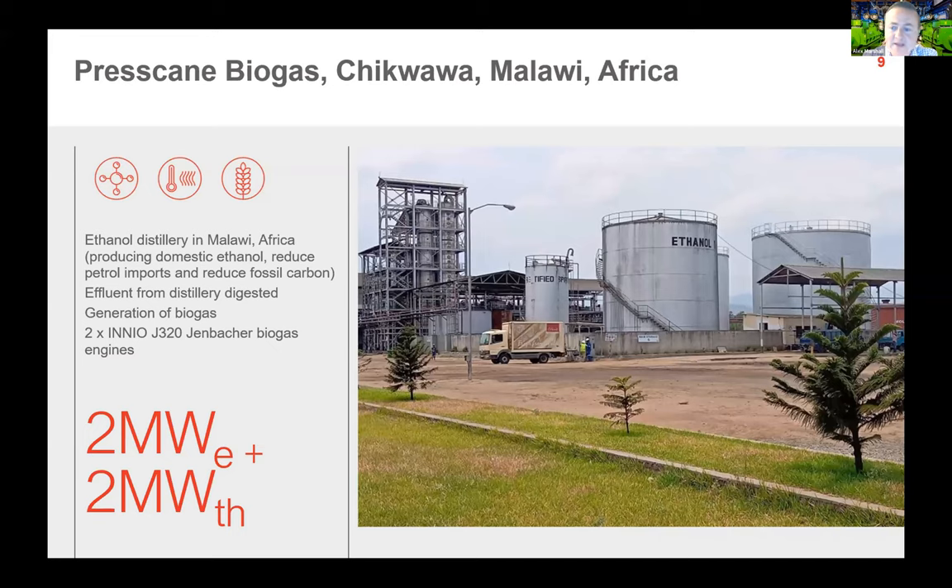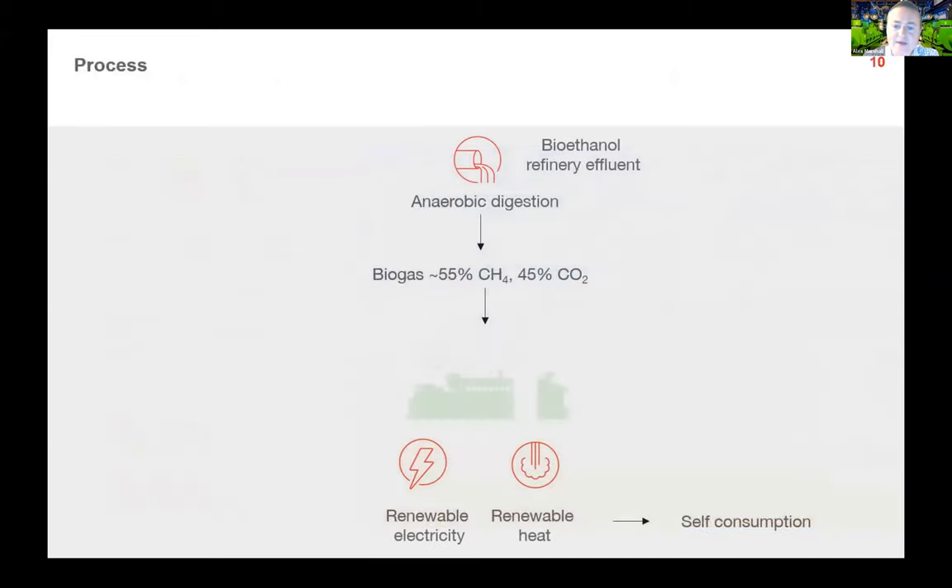This project takes the spent effluent from that bioethanol plant and uses it in a standard method as seen in many other CHP applications. Effluents go into anaerobic digestion, producing a typical biogas of around 50–60% CH4, generating renewable electricity and heat primarily for self-consumption, as there are challenges with selling power to the grid in many African countries.